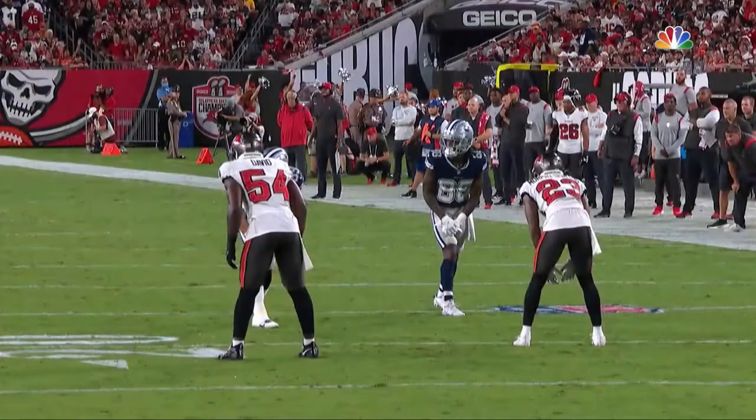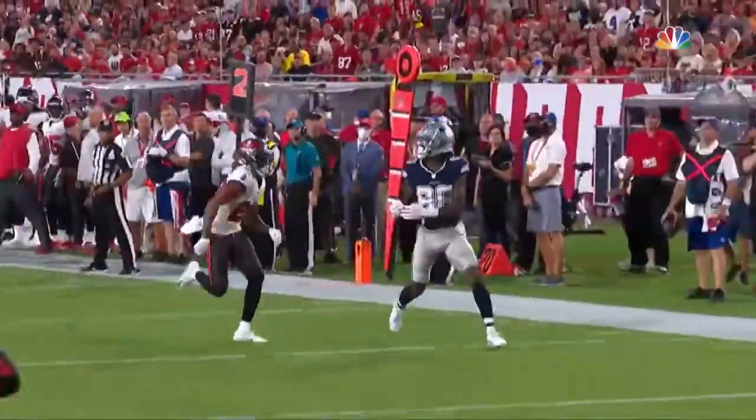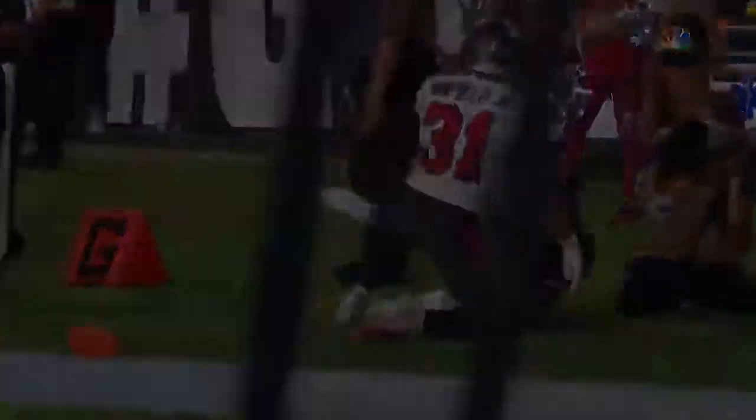CeeDee Lamb, and an extra point away from tying the game. The old fake — they're going to fake a screen. Here comes the cornerback, Sean Murphy-Bunting, and right by him.